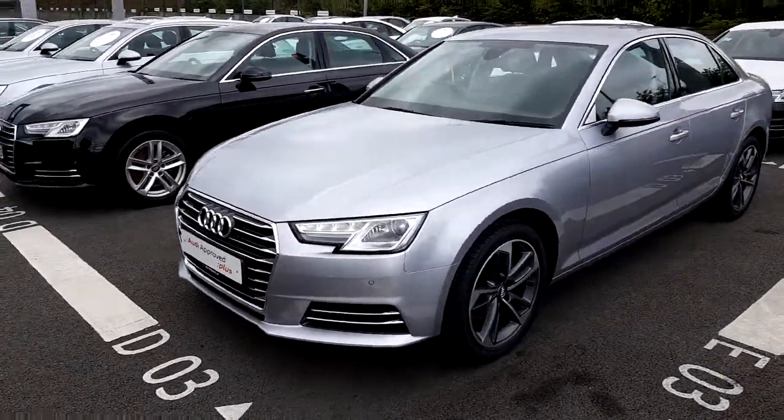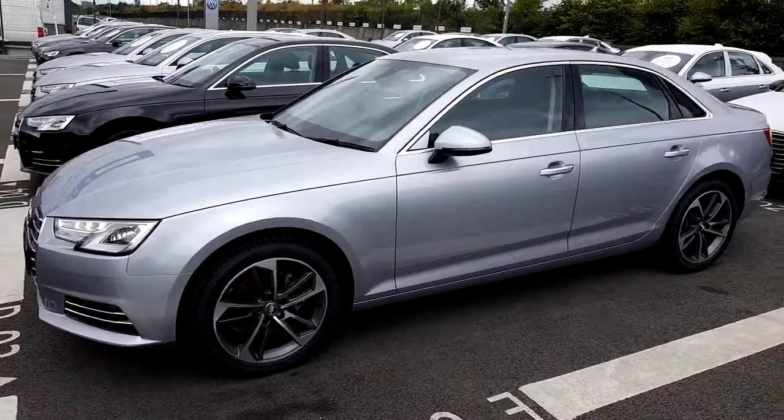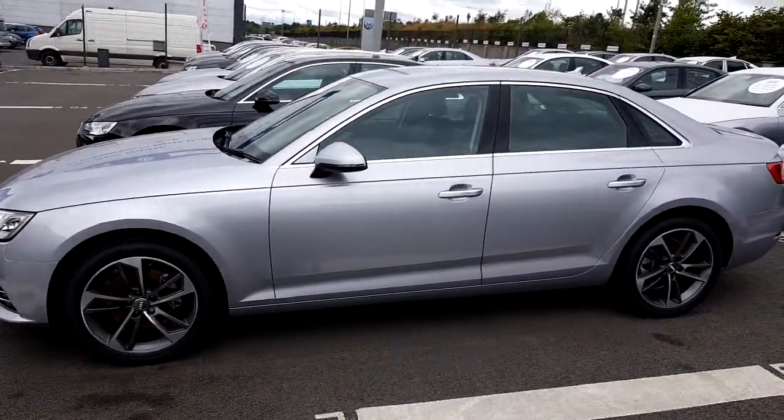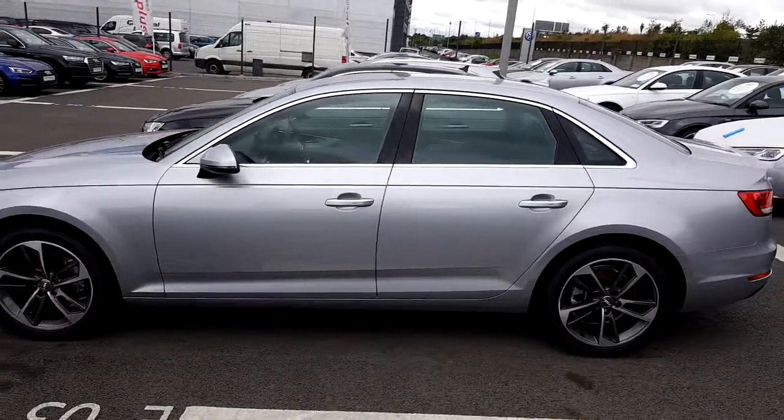Underneath the bonnet, this car is powered by a 1.4 litre TFSI — a turbocharged petrol engine that develops 150 brake horsepower. Together with the six-speed manual transmission, it ensures a great dynamic drive while also delivering very good fuel economy.